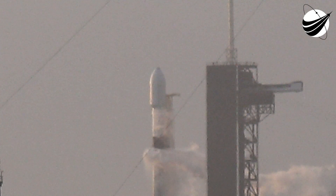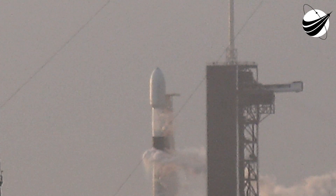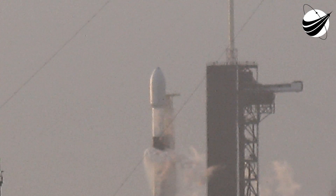Falcon 9 is inserted. That call out means Falcon 9 is now on autonomous internal control. Coming up, we'll hear from the launch director to see if they will get their final go for launch.